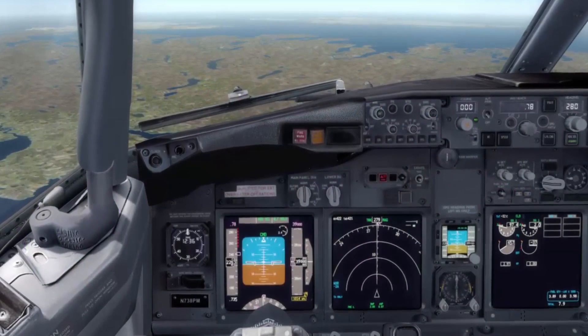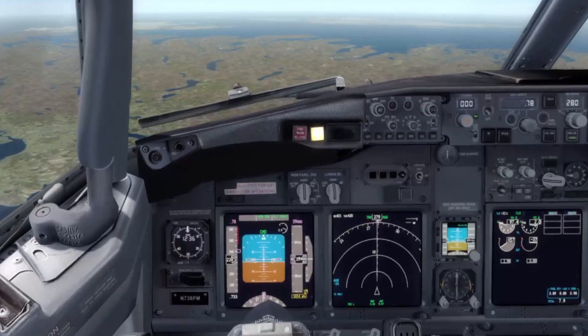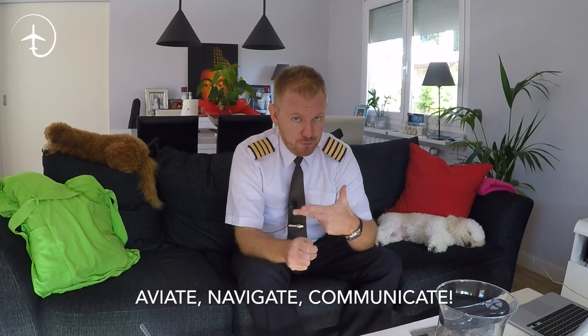So it is crucial that the pilot recognizes this very quickly. There will be more indications of the engine failure as well. After a couple of seconds, we're going to get a Master Caution ELEC, which will indicate that the generator has popped off line on the failed side. Whenever this happens, we always have to fly the aircraft — aviate, navigate, communicate.